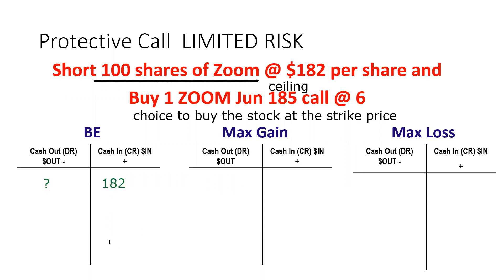I'm going to plug in the dominant thing: shorting the Zoom stock at 182. I'm hoping to sell high and buy back low — an opening sale at 182. If that's all I did, I'd have unlimited loss potential because at some point I have to give back the borrowed stock. So I'll spend six points to establish the choice to buy back the borrowed stock at a set price anytime before expiration. That gives me a break even of 182 minus 6, which equals 176.